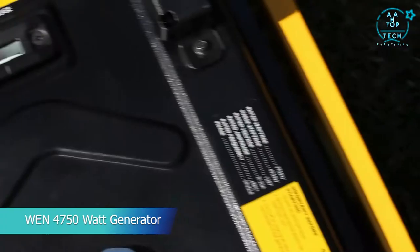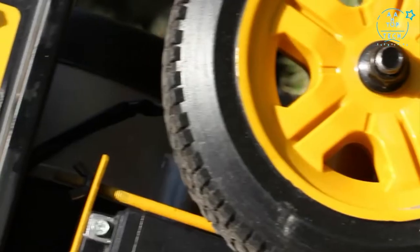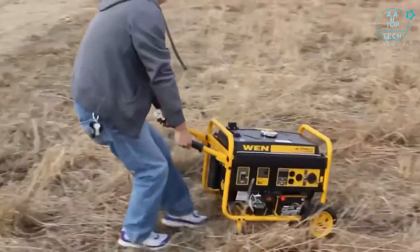Remember when the electricity went out? When the sump pump quit working and your entire basement flooded? You can now rest assured with the Wim 4750-watt generator. It's resilient, powerful, heavy duty, and easily transported.